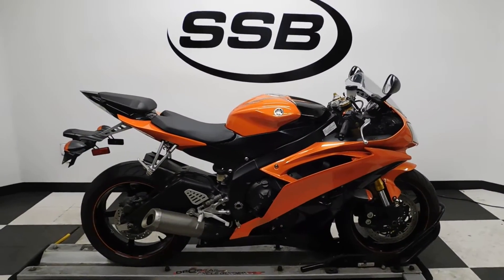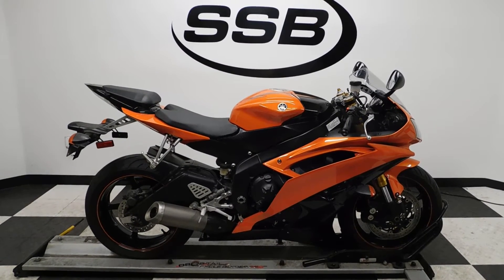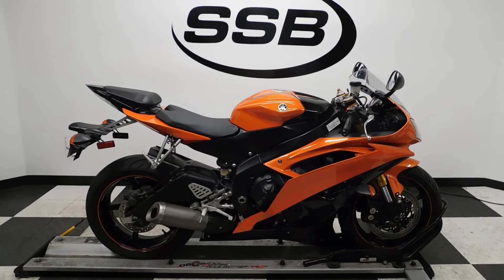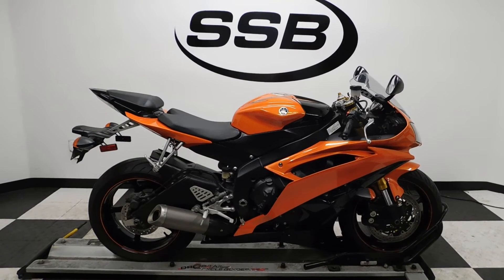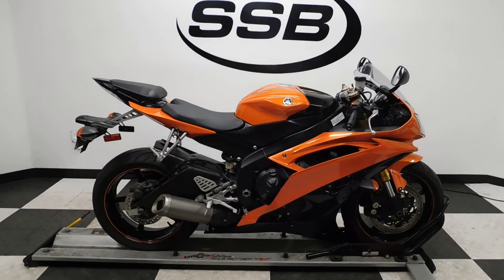This R6 will be going through our pre-sale inspection and will also come with our 30 to 8,000 mile limited warranty. And as long as you own this bike from us, you will get a discount on parts, labor, and accessories. Thank you for shopping SimplyStreetBikes.com.